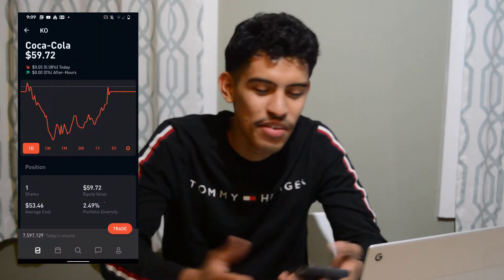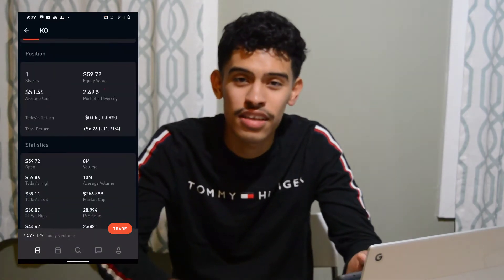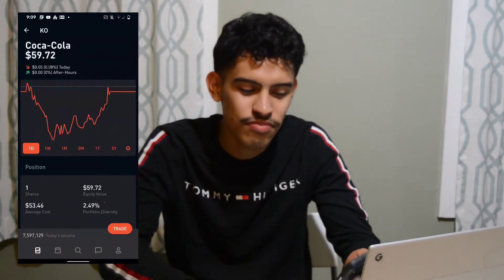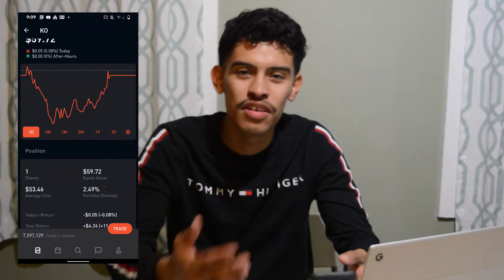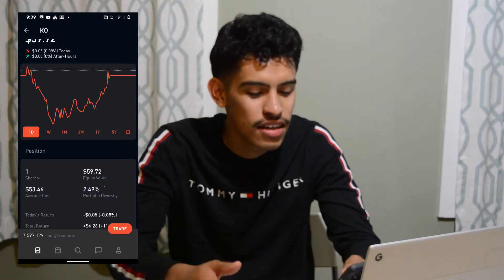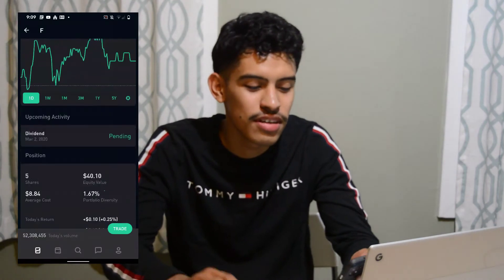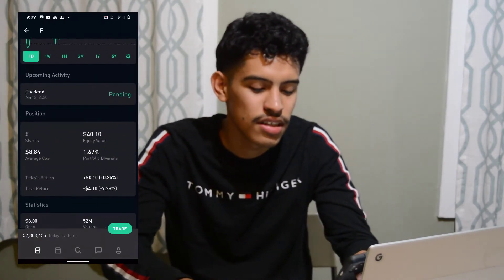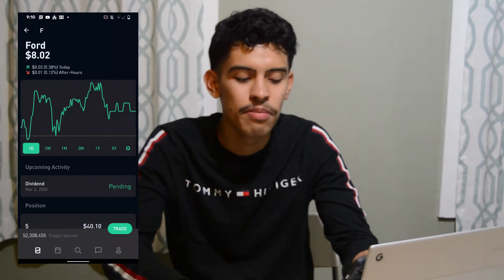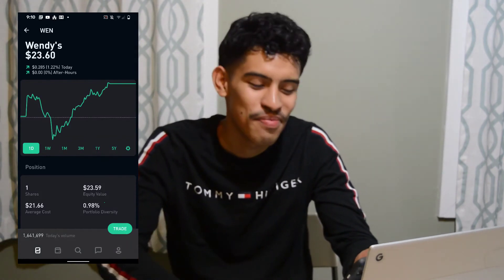Next we have Coca-Cola — everybody knows Coca-Cola, great company, been around a long time, always increasing their dividend. I want to add more shares over time. I've only been doing this for four months so I'm just getting into the flow of it. Next we have Ford — I just bought another share. The truck prices have been dropping recently. Total return of negative four dollars and ten cents across five shares, with a dividend paid on March 2nd.